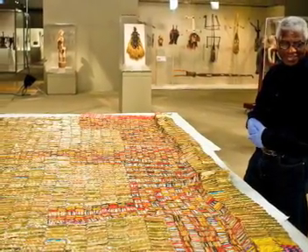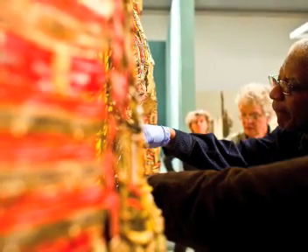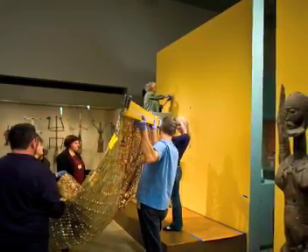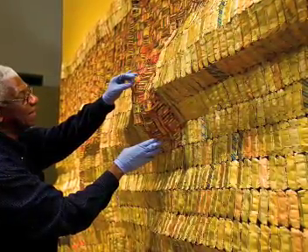Mr. Anatsui said that the piece is intended to take a different shape every time it is hung. Normally he would have just stood back and let the Met staff install the piece, but the museum asked him to participate. He told the curators they are free to rehang it whenever and however they want.